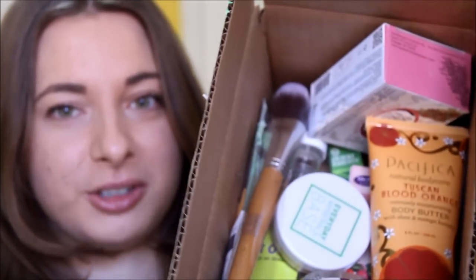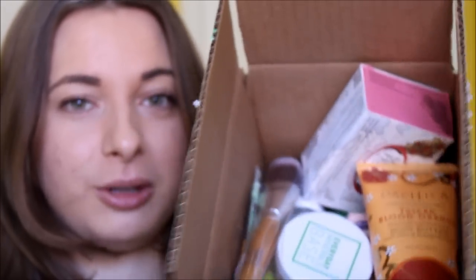Hey guys, welcome back to my channel. I hope you're all doing well. So today I have an exciting video. I did a bit of shopping on my favorite online store, iHerb.com, and I have a box full of natural beauty products to share with you. It's mostly makeup and skincare, and I also have a few hygiene products as well, and they are all vegan and cruelty free. So let's hop right into it.